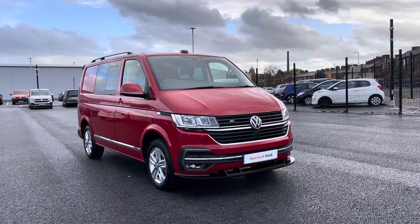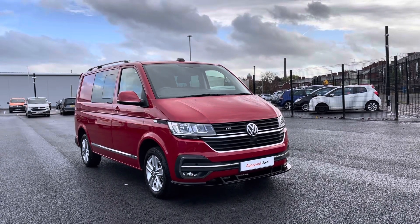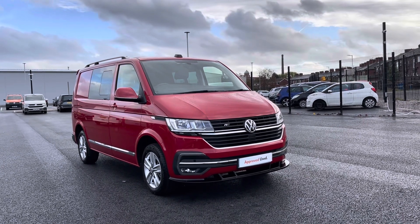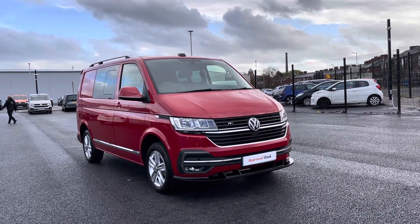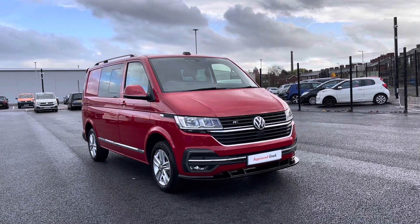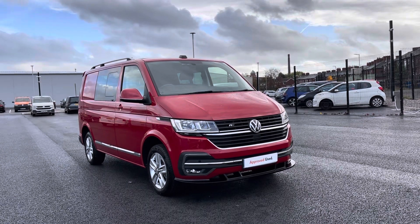Hello, it's Sabia from Oldham Volkswagen Van Centre and here we have some fantastic approved stock. This is the Volkswagen Transporter Kombi Highline 2.0 TDI 110PS in the stylish cherry red finish. There are flexible finance packages available so to get yourself a tailored finance quote or book yourself in for a test drive, please get in touch on 01616 678330 where we'll be more than happy to find more information on the vehicle.